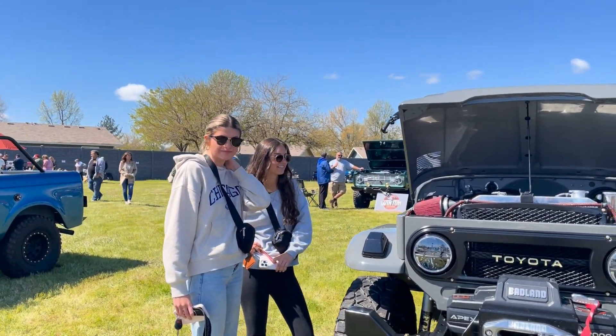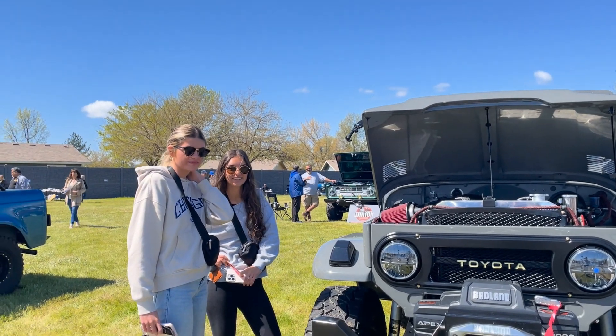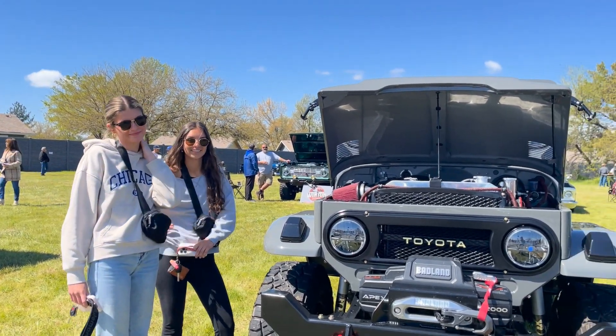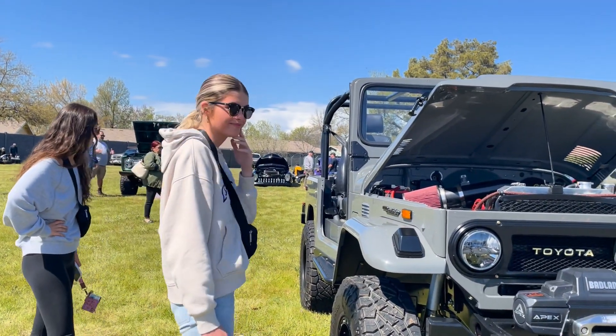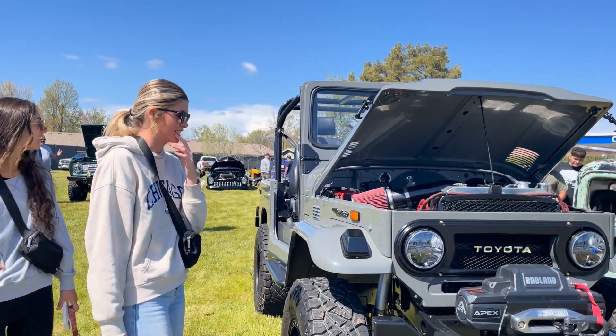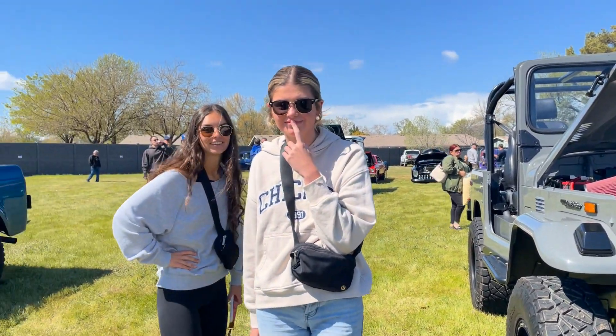We got some models today — we have Julia and Emma — and our Land Cruiser of the day, check it out. What do you guys think? We're gonna get that for Emma? No? Okay.